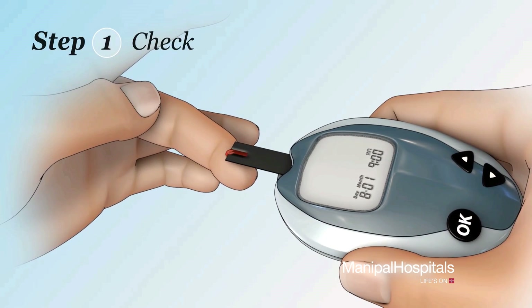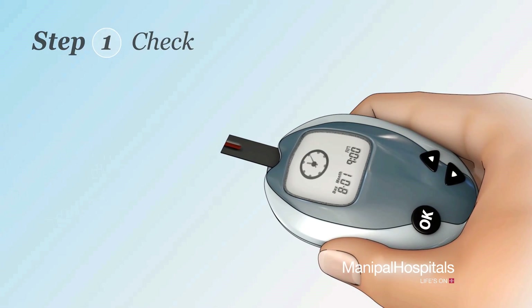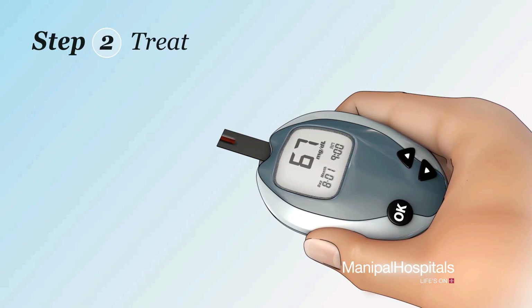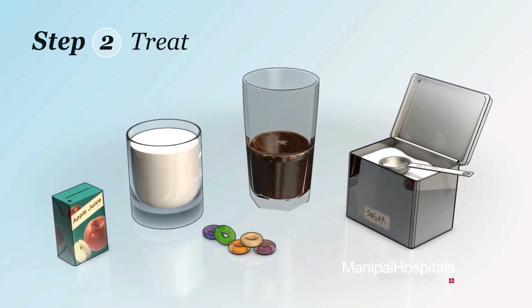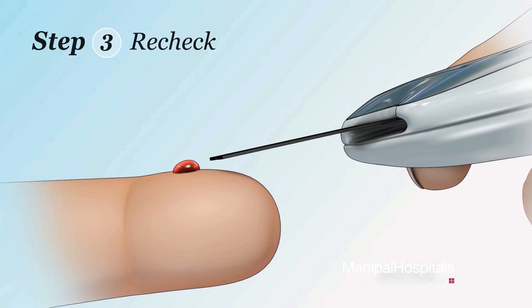Step one: check your blood sugar level using your glucose meter. Step two: if your blood sugar is lower than 70 or lower than your target range, eat or drink one fast-acting source of sugar or carbohydrates. Step three: wait 15 minutes, then check your blood sugar again.